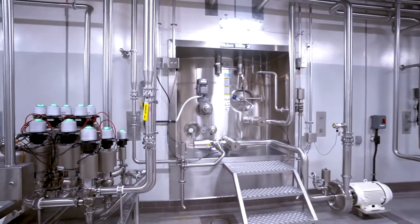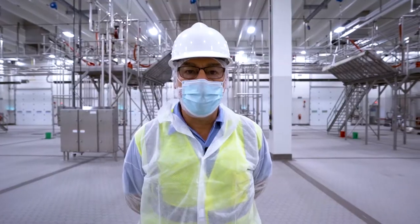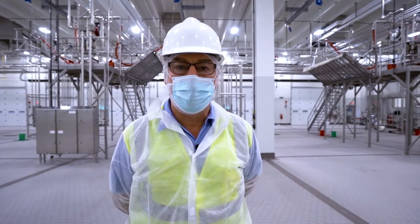That eight million pounds of milk represents about 25 percent of all the milk that's going to be produced here in Michigan.